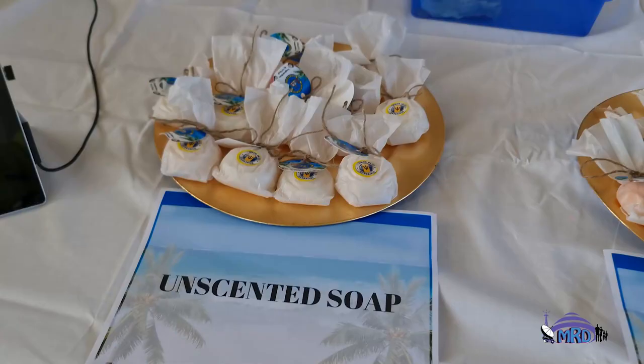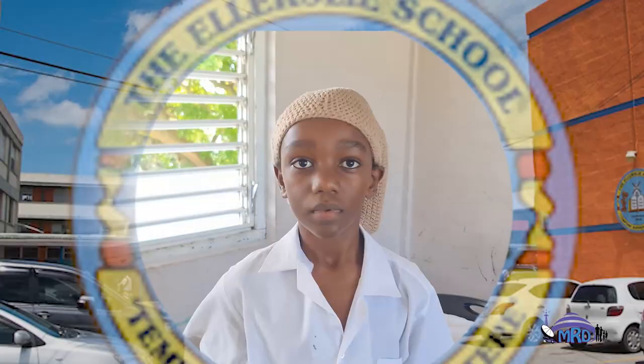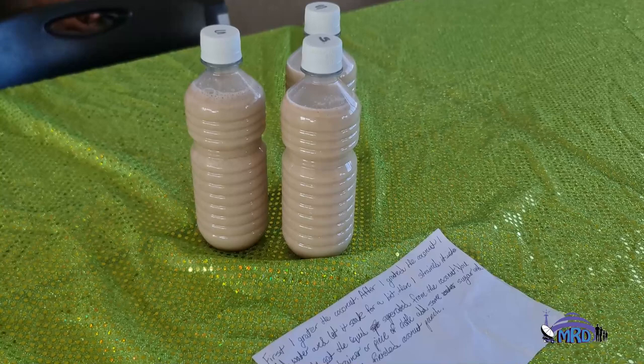Hi, my name is Aaliyah and this is the elementary school. Today we are going to be talking about the versatile coconut, which we have made into salt and olive oil. We have our unscented salt, which we made using a base of coconut oil. Hi, my name is Dakota Green and I am describing my product, coconut milk. My ingredients are coconut milk, sugar, and water. I mix my ingredients in a bowl and then pour it into the bottle, and that's my finished product.